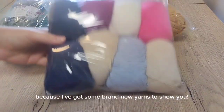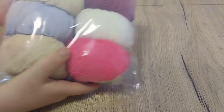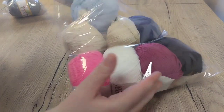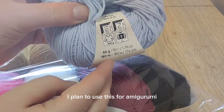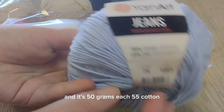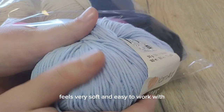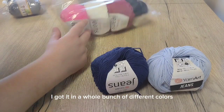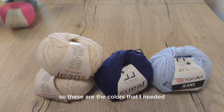Today is an exciting day because I've got some brand new yarns to show you. First off are these — they are called Jeans from Yarn Art. They are an acrylic and cotton blend. I plan to use this for amigurumi, so probably a smaller hook. It's 50 grams each, 55% cotton, 45% acrylic, pretty thin, feels very soft and easy to work. I got it in a whole bunch of different colors because I have an idea of what I want to try to make with it, so these are the colors that I needed.